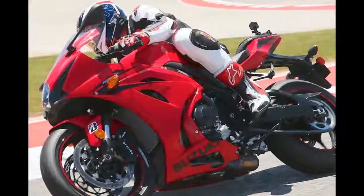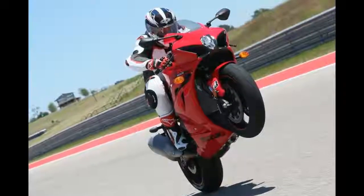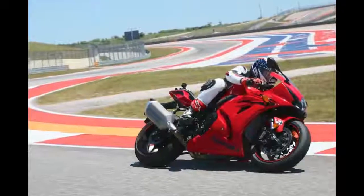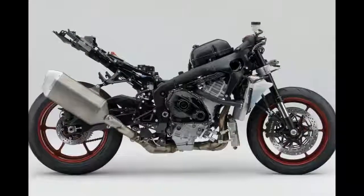The non-ABS base model GSX-R1000 is unique to the USA and, at $14,599, it is an amazing value and the ideal foundation for a race bike.